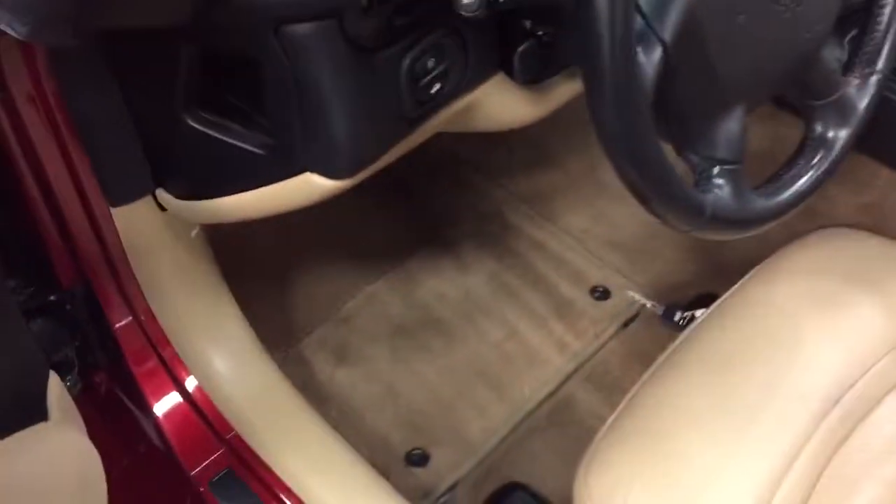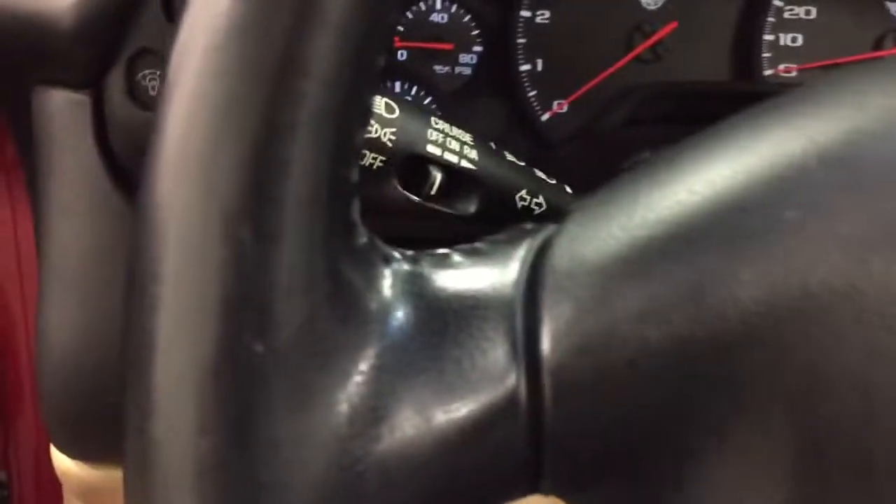Heads-up display, so it's going to project onto the windscreen your speed, mileage, etc. The original floor mats in it. It's just an outstanding car.